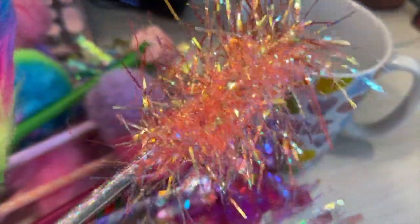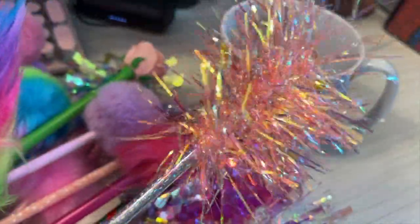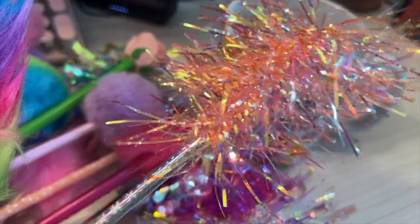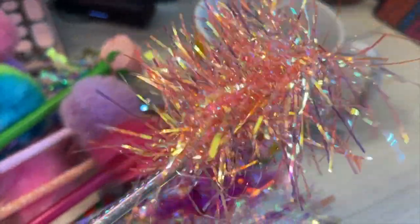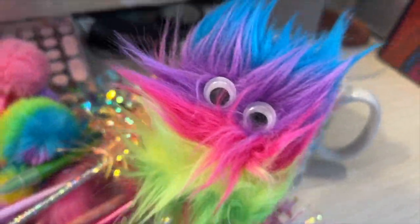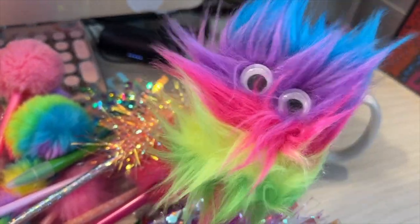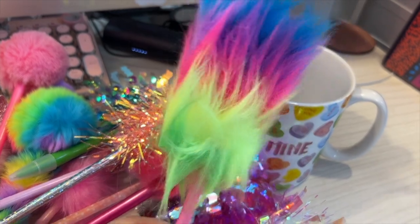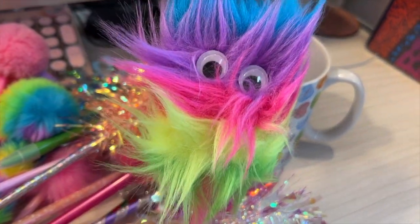Then we have another little one — this is like the garland stuff you put on the Christmas tree, at least I used to put it on Christmas trees years ago. And this crazy looking pen — this is the most nutty one, but he is crazy looking and cute cute cute.